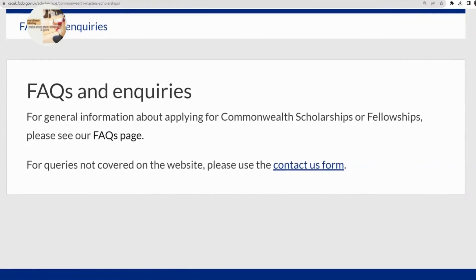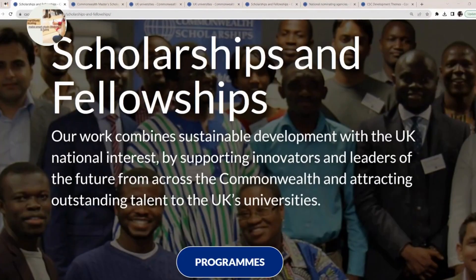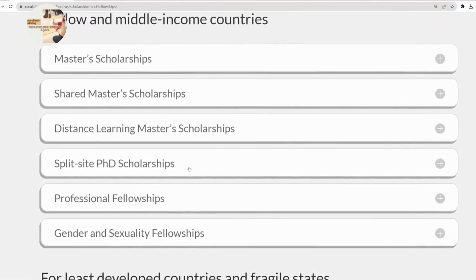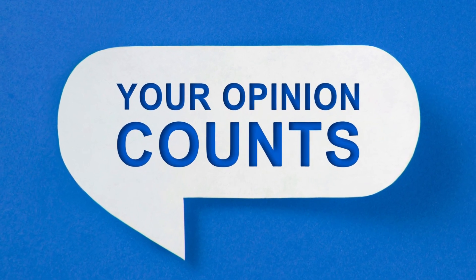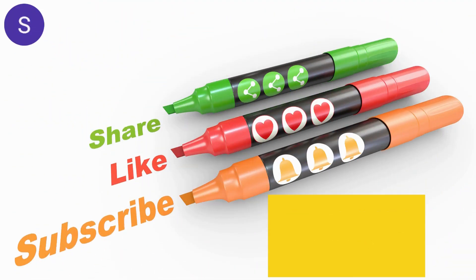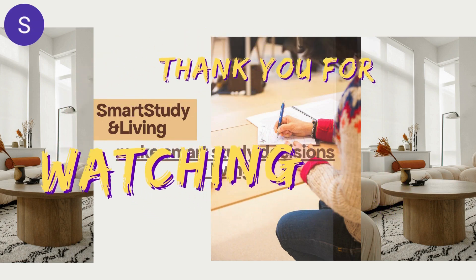I would also encourage you to go through their frequently asked questions page, which covers a wide range of questions so you are very much aware of what applies to you. Visit their website, which has various programmes and scholarships that I will be covering in subsequent videos. Please let me know in the comments below if you'll be taking advantage of this wonderful scholarship opportunity. Subscribe to the channel, like and share this video, drop your comments and concerns and I will respond to each of them — thank you very much for watching.